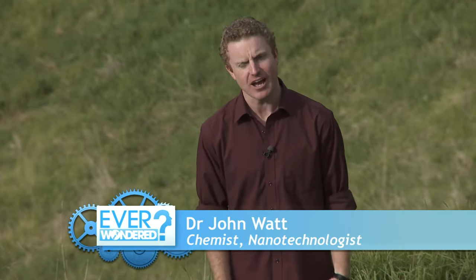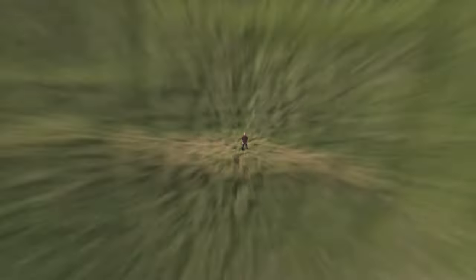Hello and welcome. I'm John Watt and this week we're tackling the titans of mother nature: earthquakes, tsunami and volcanoes.